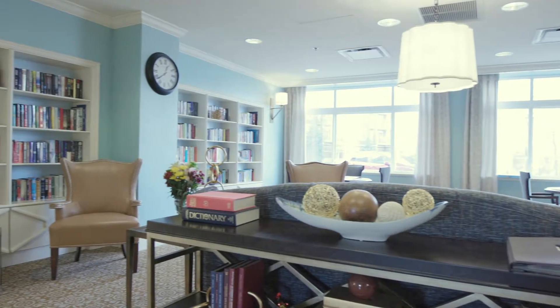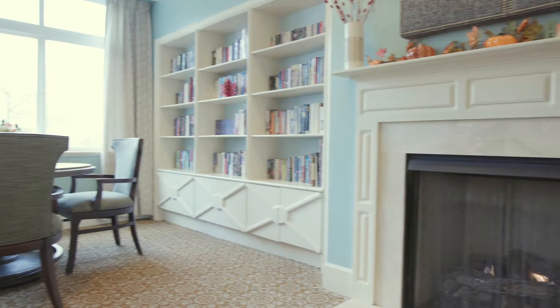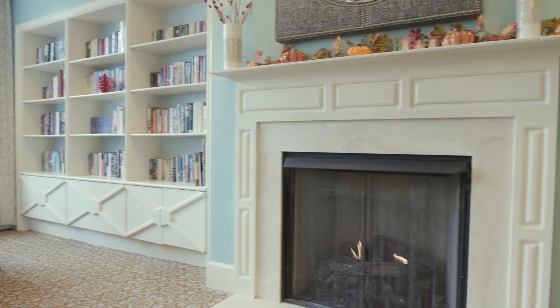Coming here is really a seamless transition. The people make it very easy to feel comfortable and it's just very nice. I chose this building because it was the newest looking and when I came for a visit it was immaculate.